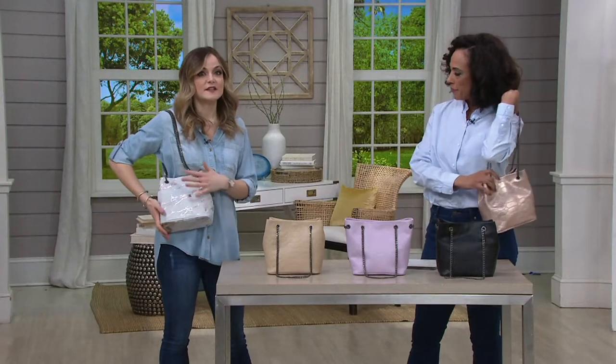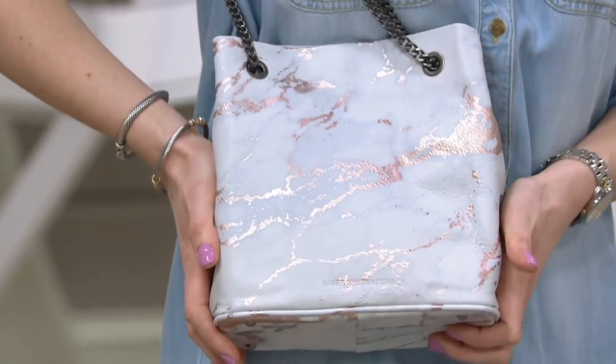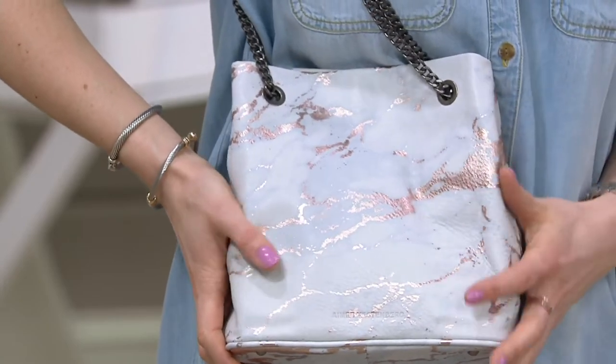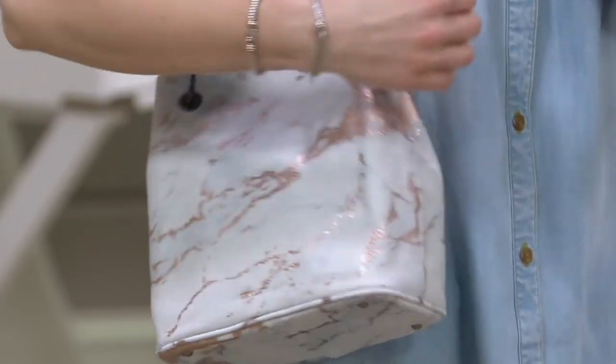The final color option is the pebble leather version — a brand new custom leather treatment from the spring collection. This is the rose gold marble, featuring a marbleized technique with a hint of rose gold. It's super soft pebble leather, and you're also getting the Amy Kestenberg embossing in this one as well. Hard decision!